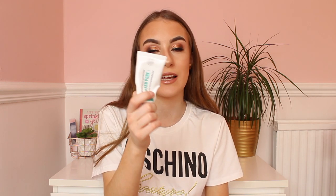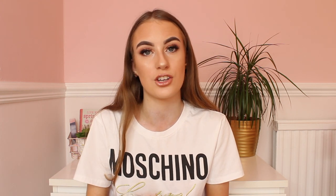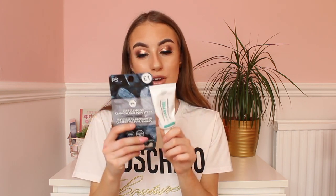Speaking of oily skin, I love the Soap and Glory The Fab Pore Moisturizer. This is so good for oily skin — I've noticed a real difference in oiliness on my face. I use it twice a day, morning and night, and it makes your skin nice and even-toned with less oil. If you wear makeup throughout the day and notice your skin gets oily and makeup runs off your nose, putting this under your makeup will make it last longer.